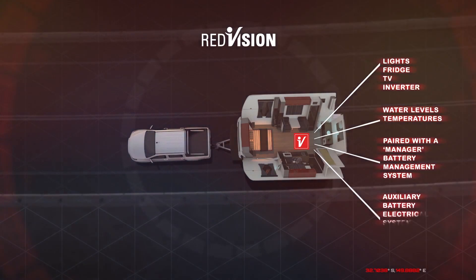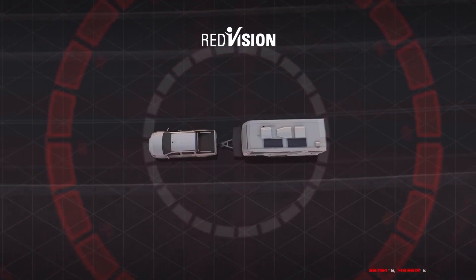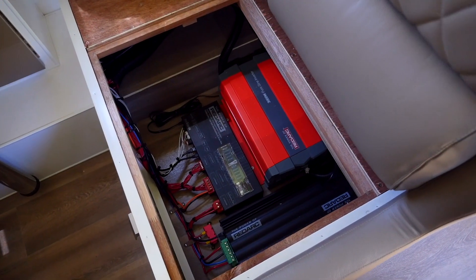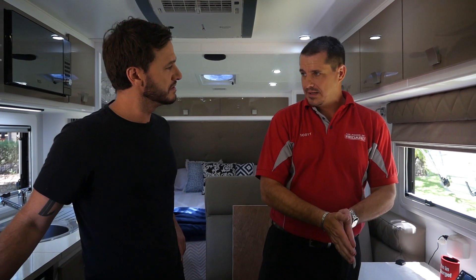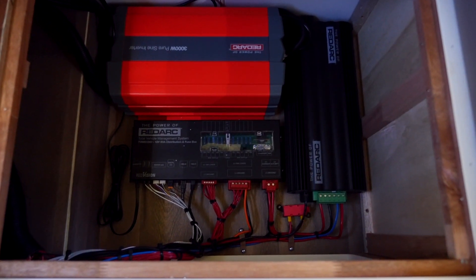It will also tell you the temperature inside your van or even inside your fridge, and how much water is in your tanks. This caravan's switching device, inverter and wiring harness are all fitted under the centre seat, so all of our fuses are contained here, all of the wiring inputs. It's space saving, tidy and eliminates the need for heaps of other devices.